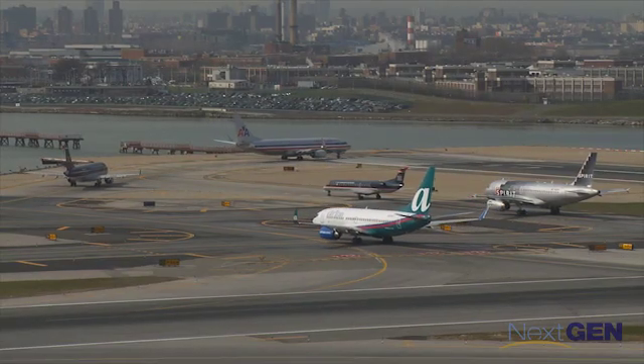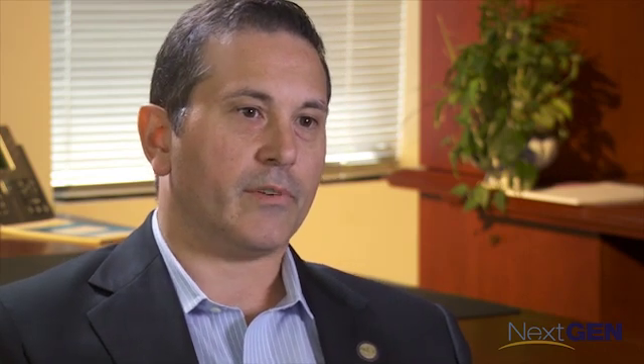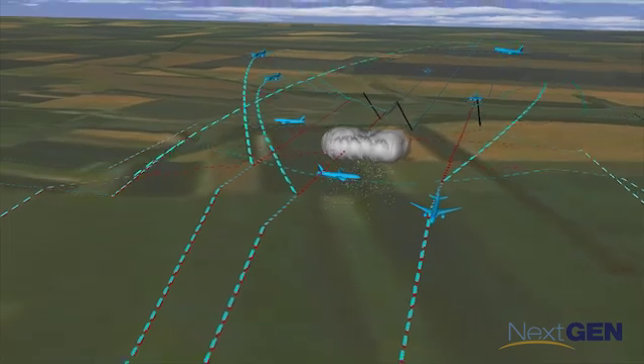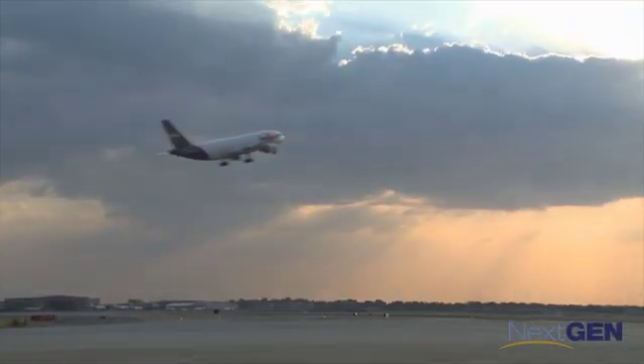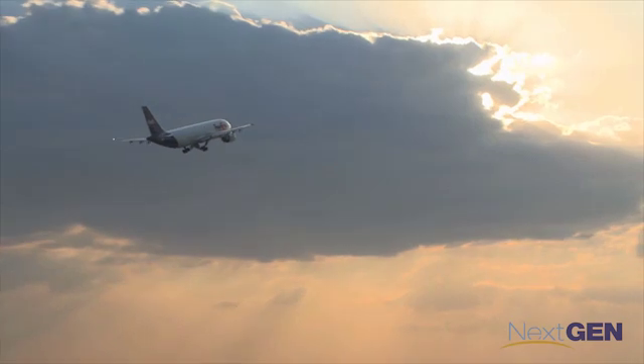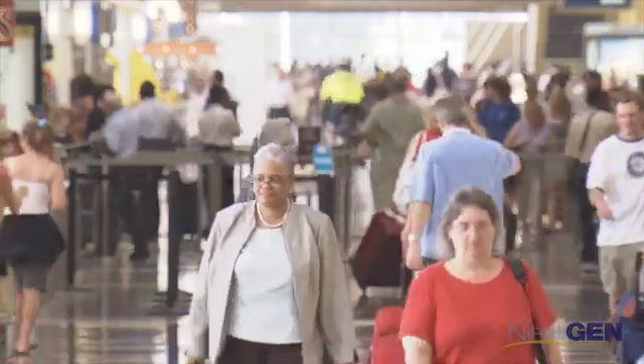Newark is generally the most delayed airport in the country and a lot of that has to do with the weather. As I've gone through the project and learned more about it and seen it from the industry and the pilot side and the benefit to them, it even exceeded my expectations of the benefits. NextGen is transforming flight routing procedures, increasing efficiency, flexibility, and safety. These changes to our airspace translate into time and money saved for airlines and a better experience for the traveling public.